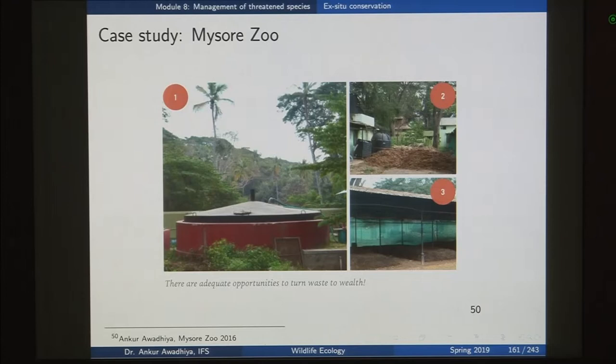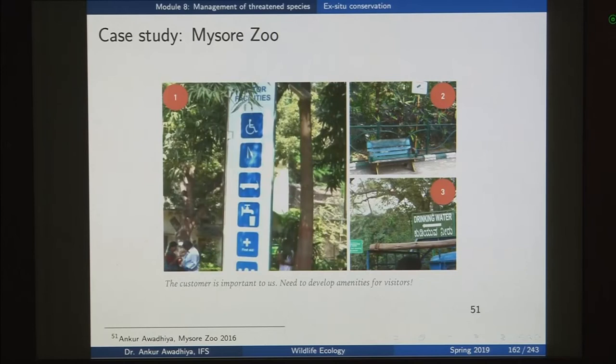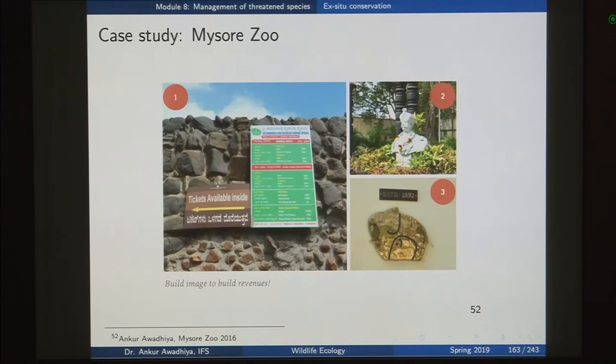An important role of zoos is permitting people to come and observe the animals, so caring for visitors is also important. Facilities include disabled-friendly environments, wheelchairs, drinking water, doctors, golf carts for movement around the area, and seating. Ex-situ conservation facilities need to cater not just to the needs of animals but also to human beings — image building, revenue, and ticketing also play a very important part.